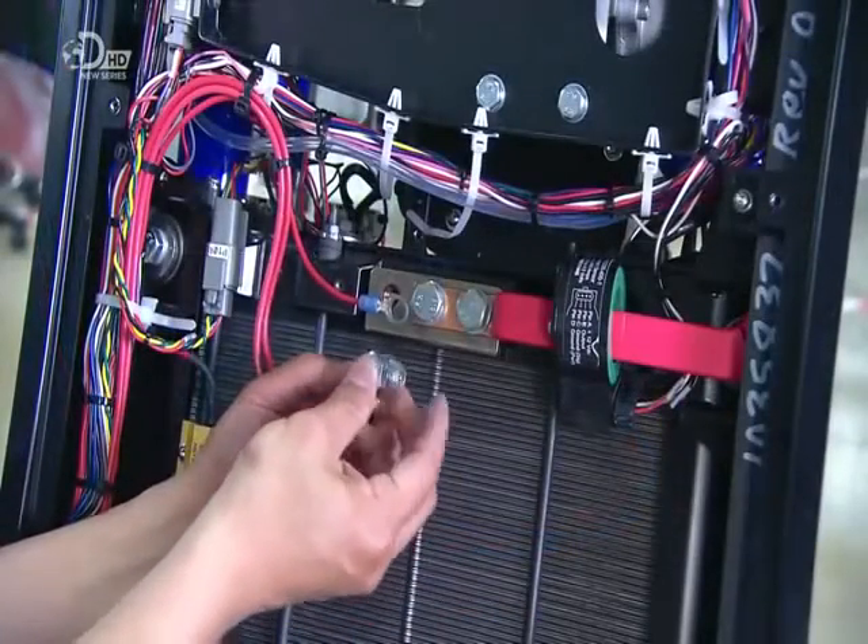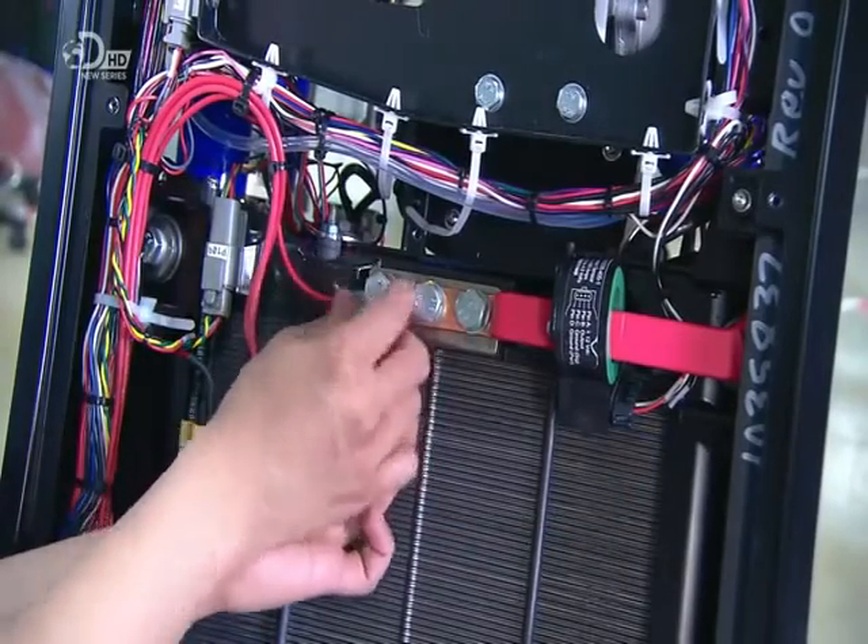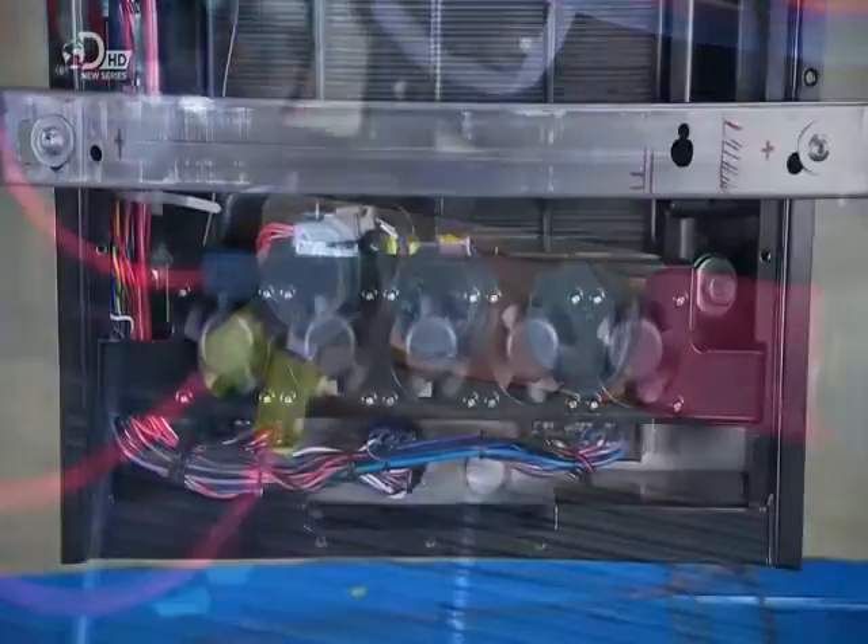They connect the fuel cell output wiring — the wires that carry the current the fuel cell creates and send it to whatever vehicle or device the engine is powering.